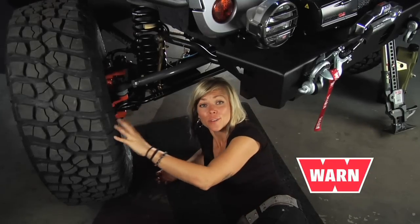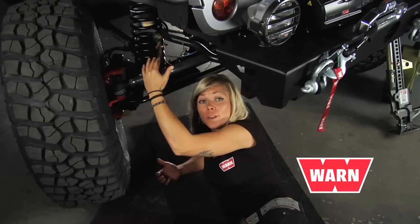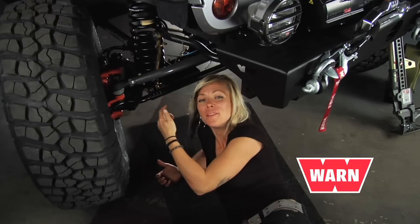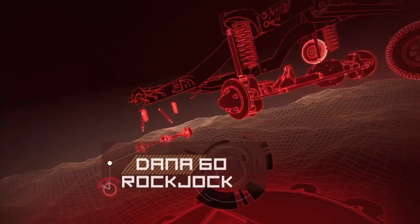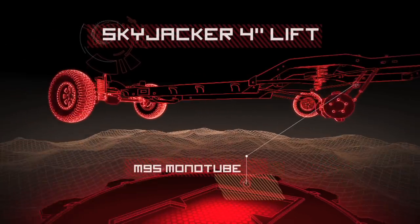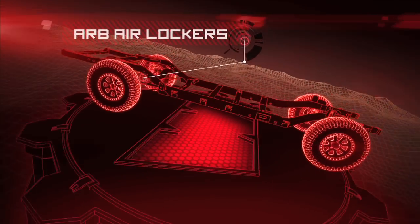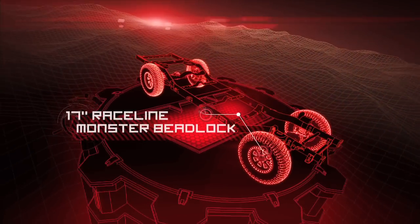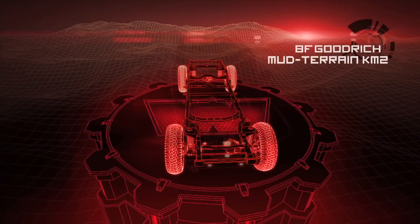In order to make clearance for 37-inch tires mounted on 17-inch wheels, we added a 4-inch lift kit on top of upgraded, beefier axles, knuckles, and hubs. We added Dana front and rear axles, plus WARN premium hubs, Skyjacker 4-inch lift, M95 monotube shocks, air lockers for maximum off-road traction, 17-inch beadlock wheels, and mud-terrain KM2 tires.